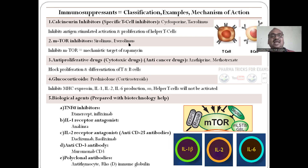MTOR inhibitors — mechanistic target of rapamycin — classification is very very important. And anti-proliferative drugs, also called anti-cancer drugs or cytotoxic drugs — examples are azathioprine and methotrexate. They block the proliferation and differentiation of T-cells and B-cells. Next, doctors very commonly write glucocorticoids, commonly called corticoids or steroids — steroidal painkillers like prednisolone and methylprednisolone. Painkillers are two types: steroidal painkillers and non-steroidal anti-inflammatory drugs. Doctors generally do not give steroidal painkillers because they have the drawback of suppressing the immune system.